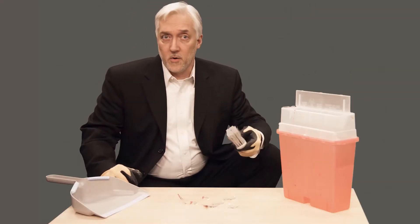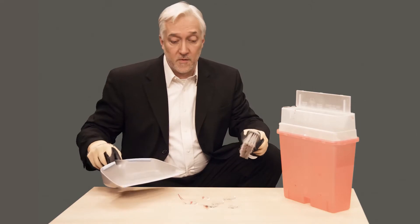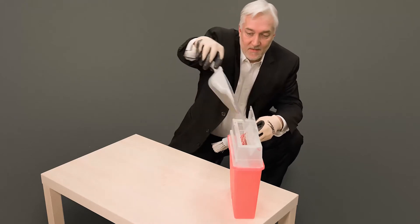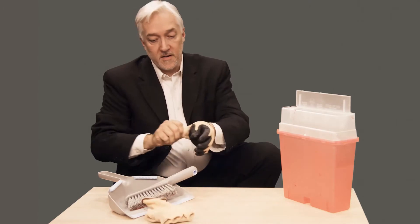This is the proper way to pick up broken glass. By using a broom and dust pan, the glass never comes into contact with my skin. This is an example of proper work practice.